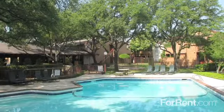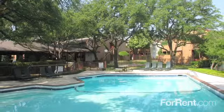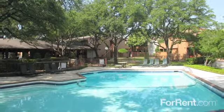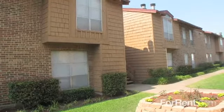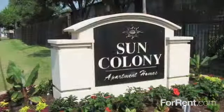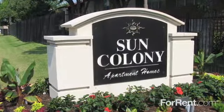With so many great features, it's no wonder why Sun Colony is such an ideal apartment community for you and your family. Simply visit us and take a tour of our property, or give us a call to find out how you can lease one of our great apartment homes today.